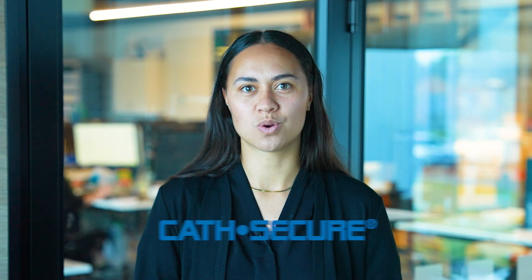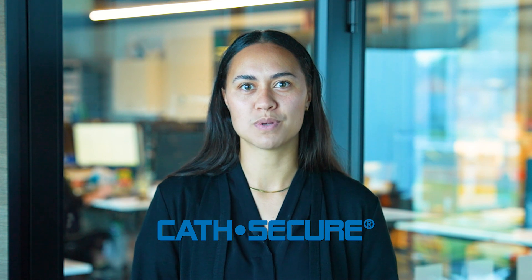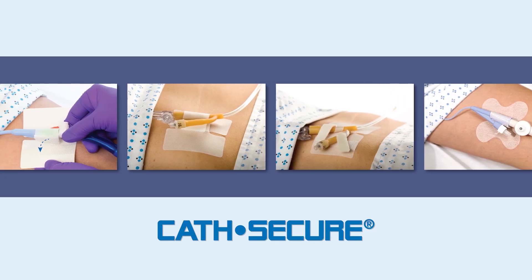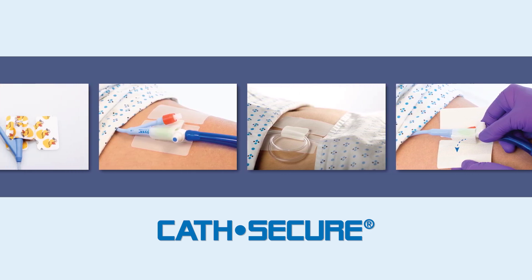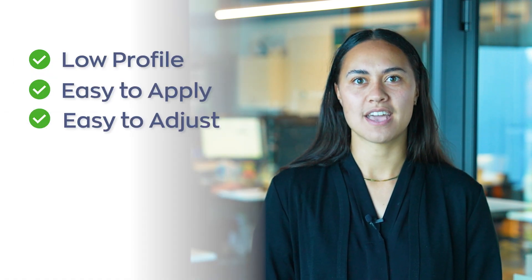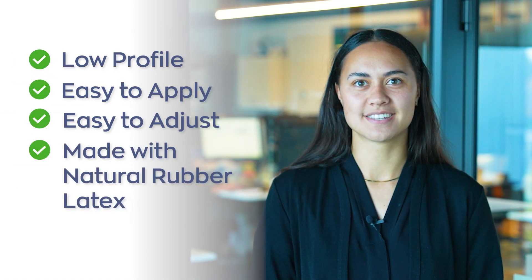We are also excited to announce the launch of our new Cath Secure line of Foley and multi-purpose tube securement. Exclusive to Amtech, this product is low profile, easy to apply and adjust, and made with natural rubber latex. And here's the exciting part — we're sending complimentary samples to clinics throughout New Zealand. If you're interested in trying this new range, simply let us know and we'll send it your way.